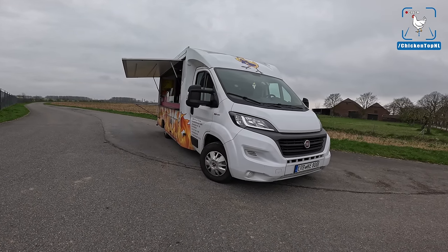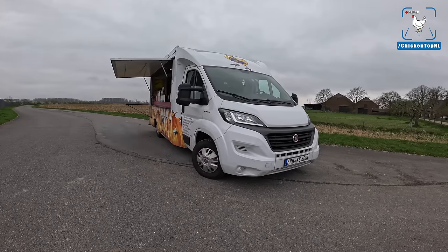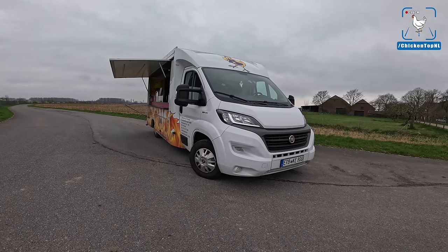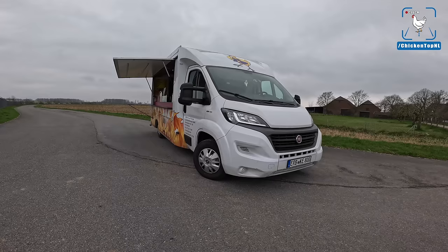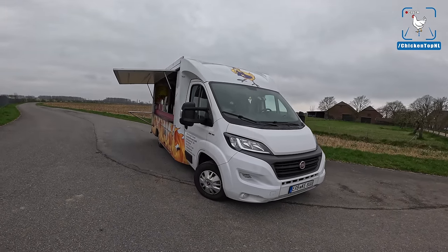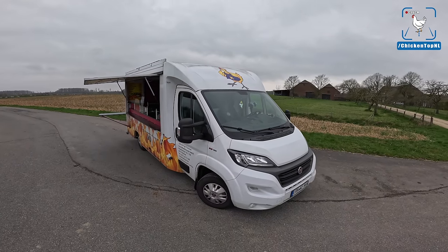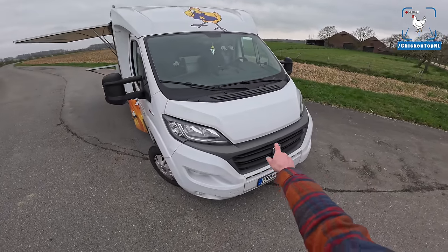We will be Chicken Top NL with the fastest delivery rotisserie chicken in the world. So we have traded in the BMW M3 G80 for this Fiat Ducato 2.3 — a 120 horsepower beast, 280 Newton meters of torque, front-wheel drive, and of course we're doing a V8 swap in it.